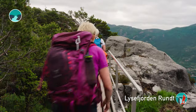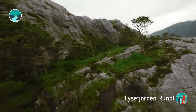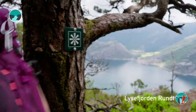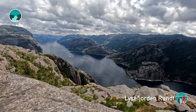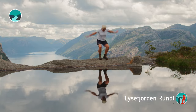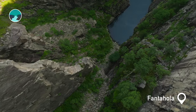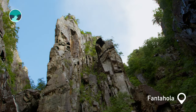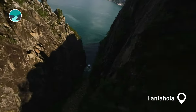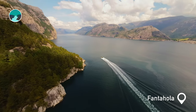The Lysefjord Rundt trail carves a path along and around the fjord. It's a route that promises adventure, with each step revealing new vistas of towering cliffs and deep canyons. Discover the Lysefjord's own infinity pool. The cove of Fanta Håla holds tales of a past where outlaws once hid from the law. Today, it's a favorite spot for boat trips, famous for its amazing scenery.